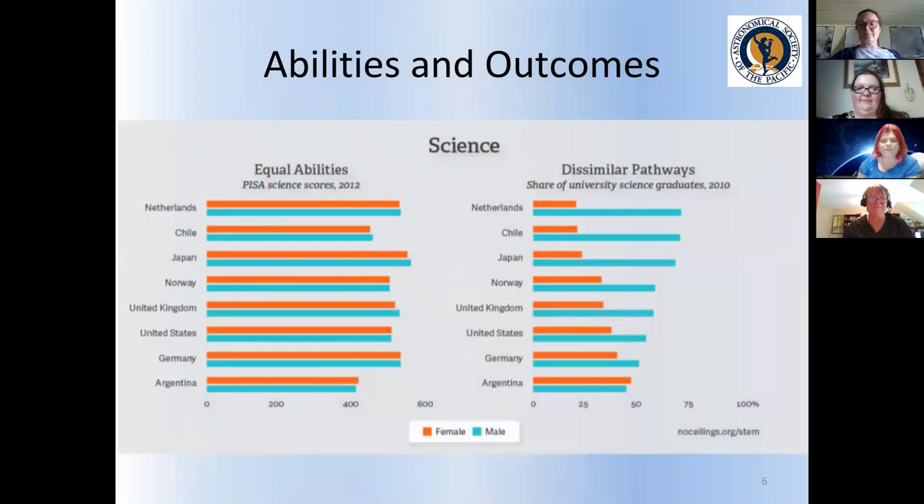I want to mention something about girls and astronomy. Sometimes people say, 'Girls aren't really that good at science.' I want to give you some data for when that comes up. There's a test called the PISA — the Program for International Student Assessment — which tests 15-year-olds in many countries. The science scores for males and females are pretty equal across the board. Where things differ is who graduates from universities and who pursues these opportunities. It's not a question of abilities; something happens along that pathway.